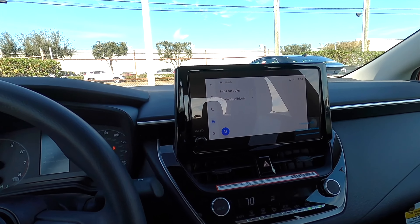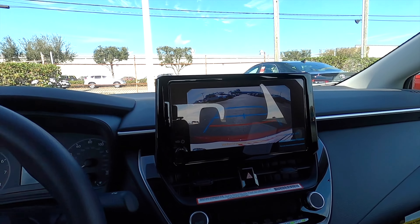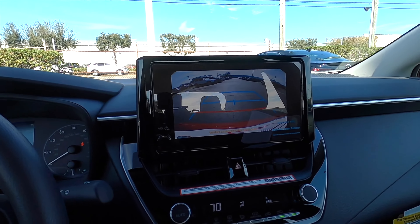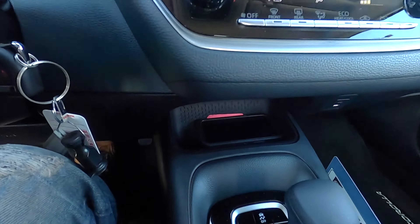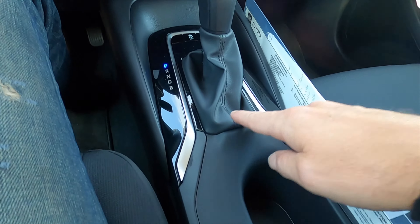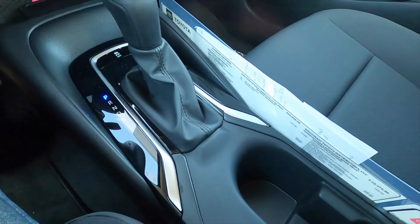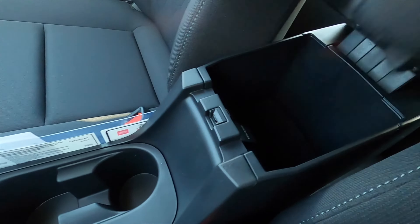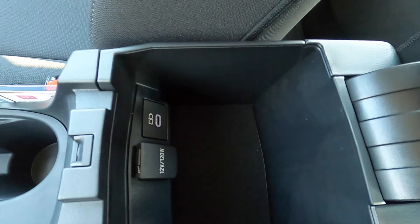The optional eight-speaker JBL can go into the nightshade edition. In reverse, you don't have anything that expands out. Climate control — wireless charging pad is an option on the SE. Gloss black is going to surround the gear lever. We don't get any driver modes, and the center console will not move forward or backwards. When you open it up, you get a USB with a 12-volt outlet.